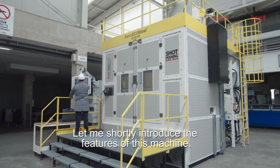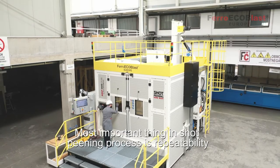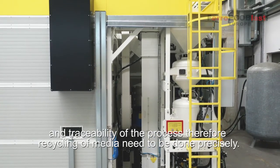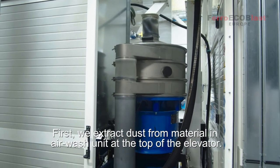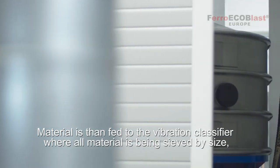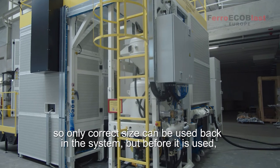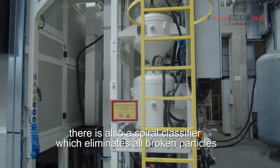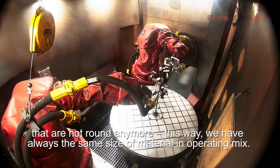The most important thing in the shot pinning process is repeatability and traceability, therefore recycling of media needs to be done precisely. First, we extract dust from material in air wash units at the top of the elevator. Material is then fed to the vibrating classifier, where all material is sieved by size, so only the correct size can be used back in the system. Before it is used, there is also a spiral classifier, which eliminates all broken particles that are not round anymore. This way, we always have the same size of material in the operating mix.